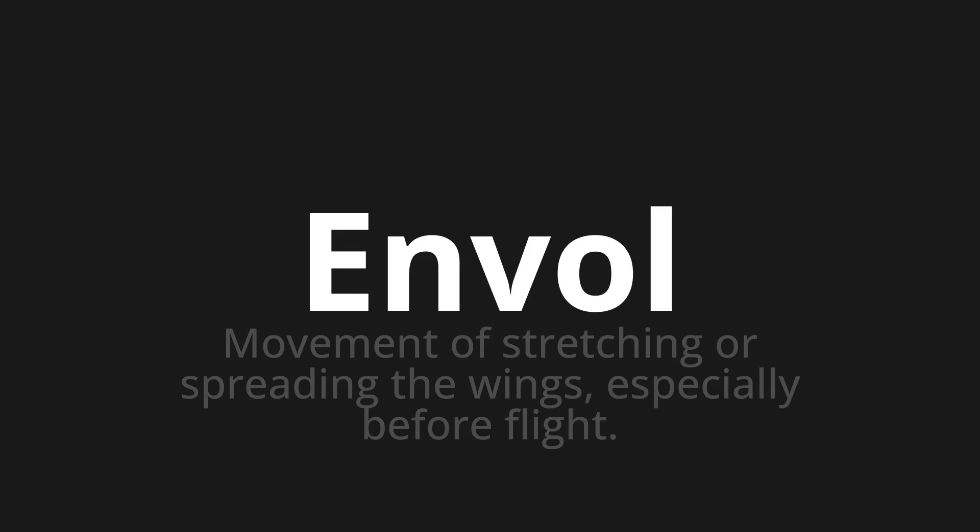Welcome to this pronunciation video. Today we will be focusing on a new word that you might find challenging or intriguing. So let's dive into today's word: Envol, which means movement of stretching or spreading the wings, especially before flight.